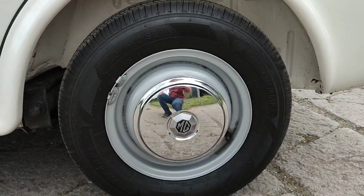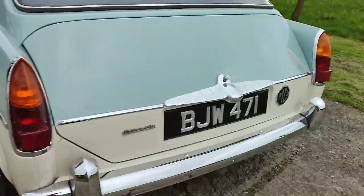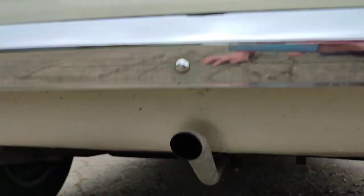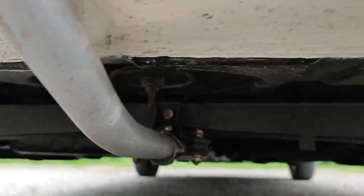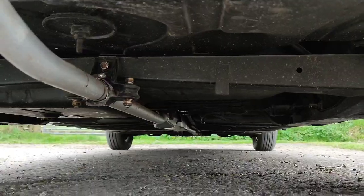I've still got to paint the MG badges in again just to tidy those up. In terms of the underside, I had a bit of welding done on the heel board — not too much, it was all pretty solid — and a brand new old stock rear subframe. There's lots of rust proofing as well to preserve it.